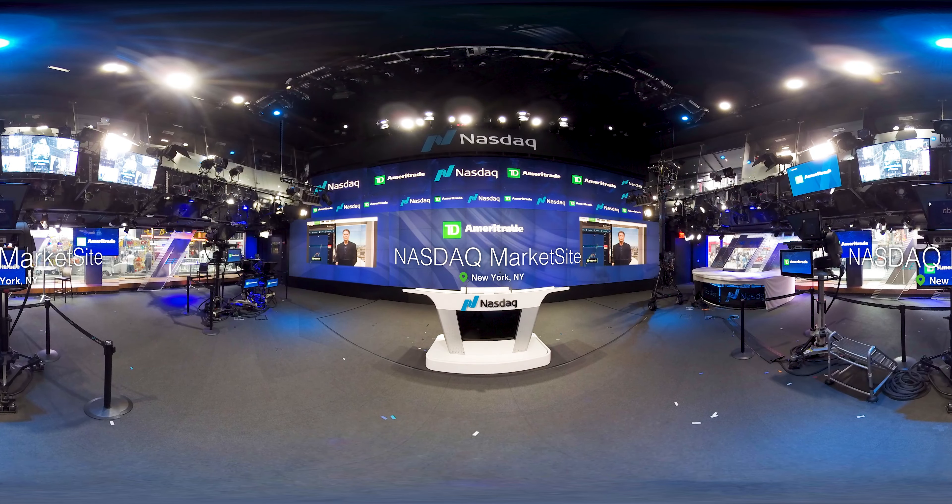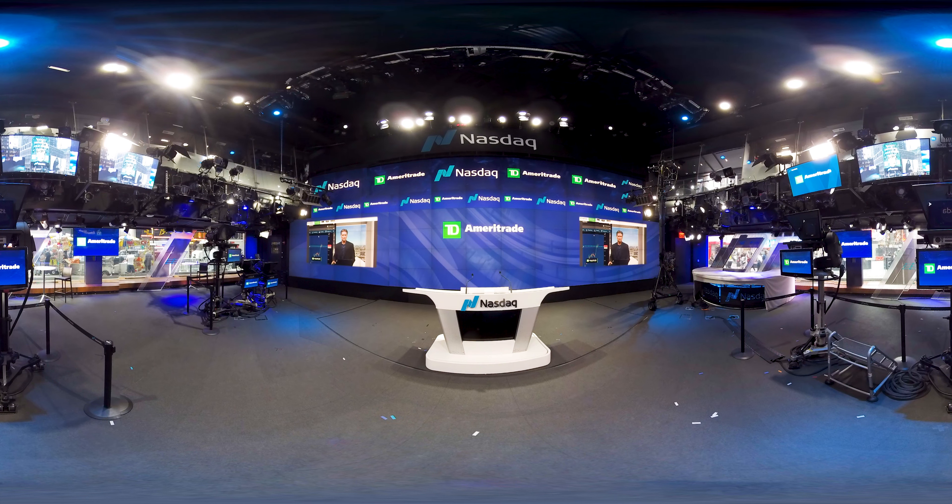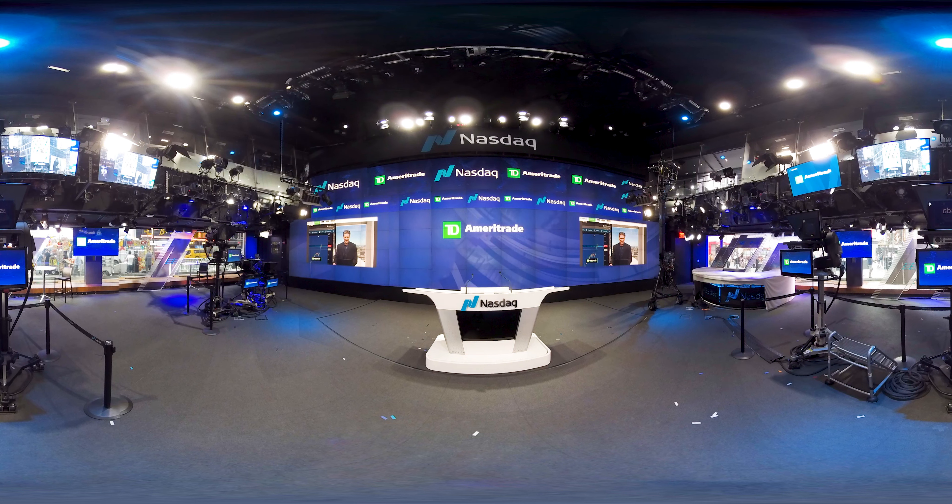Today, the NASDAQ is the second largest exchange in the world and known for the many tech companies that trade on it. Here at the NASDAQ market site, large companies celebrate milestones with opening and closing bell ceremonies.